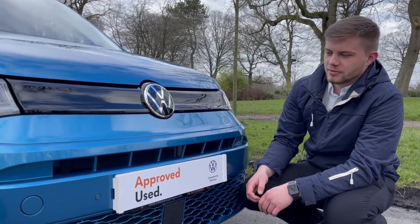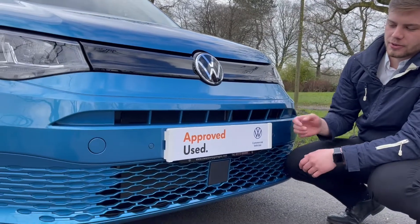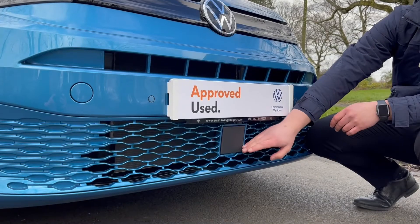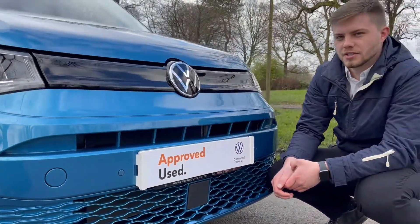We're now at the front of the vehicle. As you can see, you've got the updated front end for the 2022 model year. Down at the new grille at the bottom you've got your front assist, and the vehicle is finished in the stunning Costa Azul metallic paint.